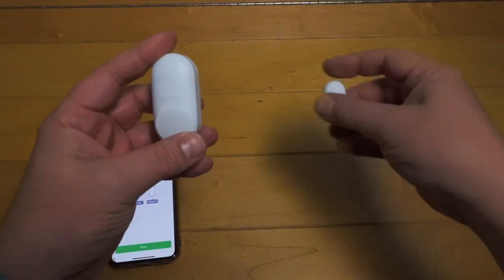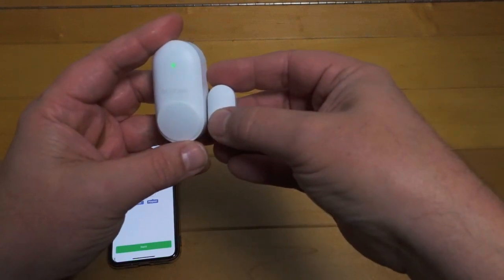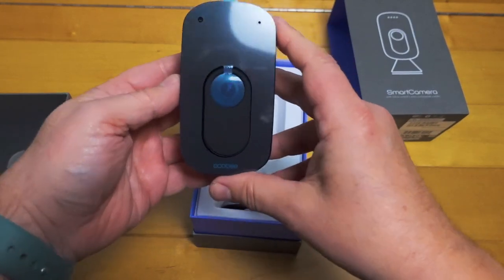I'll also show how the new smart sensors for windows and doors and smart camera can be added to increase your level of security.